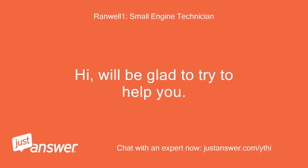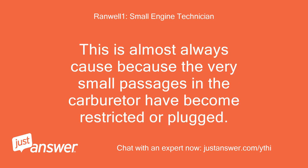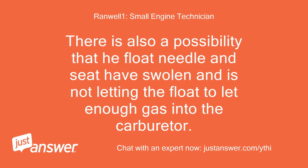We'll be glad to try to help you. The engine is not getting enough gas. This is almost always caused because the very small passages in the carburetor have become restricted or plugged. There is also a possibility that a float needle and seat have swollen and is not letting enough gas into the carburetor.